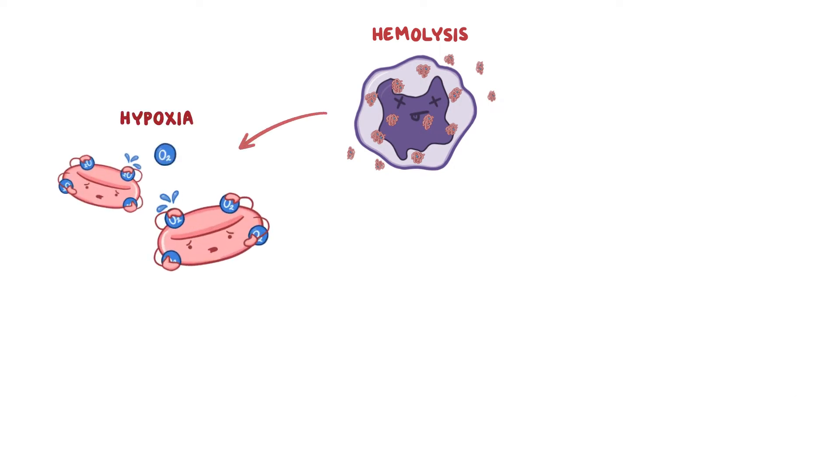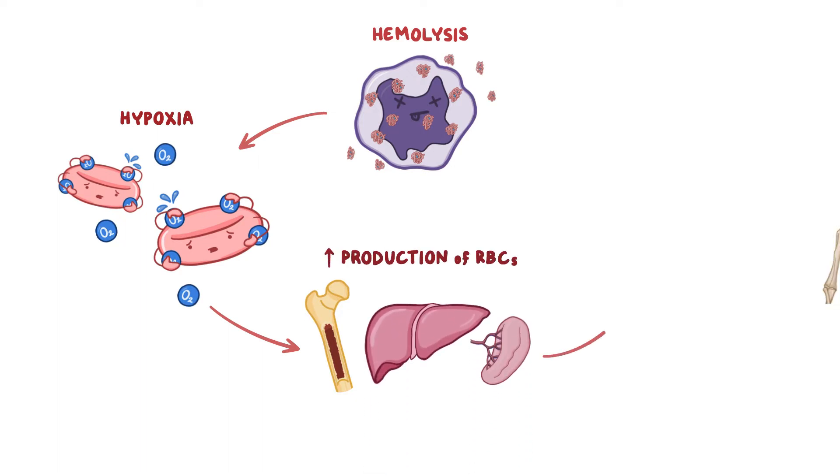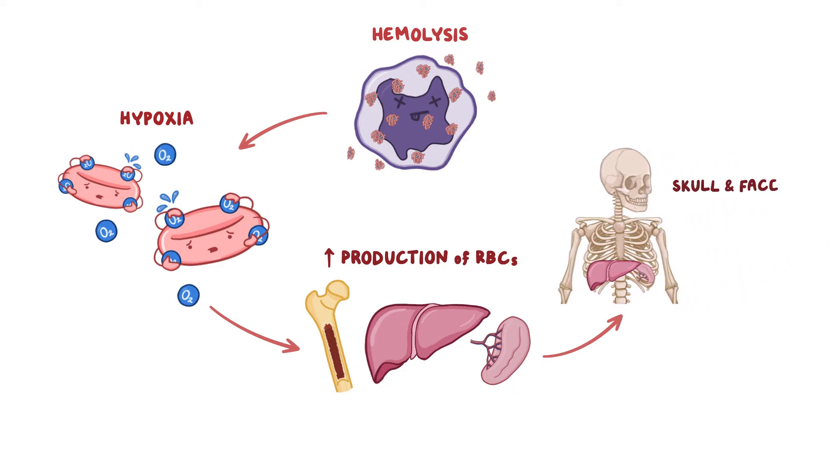At the same time, hemolysis leads to hypoxia, because there are fewer red blood cells to carry oxygen to organs and tissues. A consequence of hypoxia is that it signals the bone marrow and extramedullary tissues, like the liver and spleen, to increase red blood cell production, which may cause bone marrow-containing bones, like those in the skull and face, as well as the liver and spleen, to enlarge.